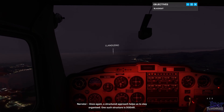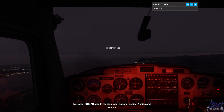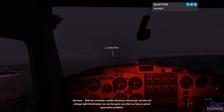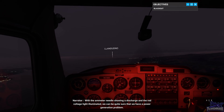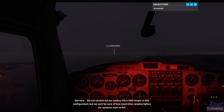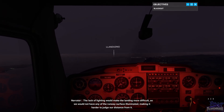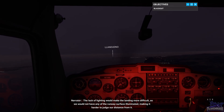One such structure is DODAR. DODAR stands for Diagnose, Options, Decide, Assign, and Review. The first step, Diagnose, is there to ensure that we correctly identify what has happened and what that means for us. With the ammeter needle showing a discharge and the red voltage light illuminated, we can be quite sure that we have a power generation problem. We can stretch out our battery life a little longer in this configuration, but we can't be sure of how much time remains before our systems start to fail. The flaps are electrically driven, so we would have to land flapless, increasing the length of runway we need. The lack of lighting would make the landing more difficult, as we would not have any of the runway's surface illuminated, making it harder to judge our distance from it.